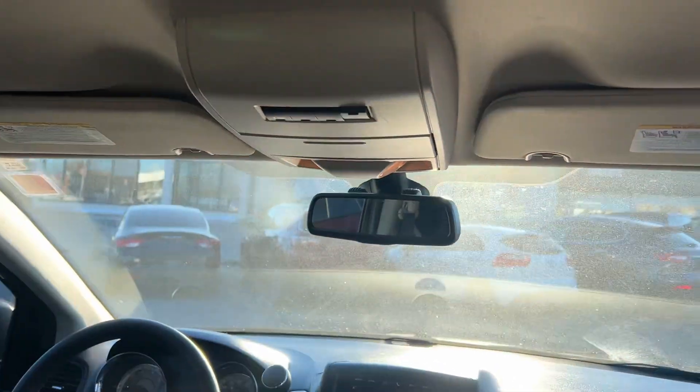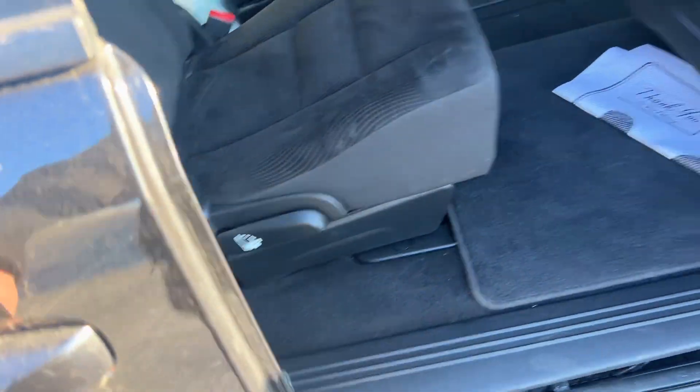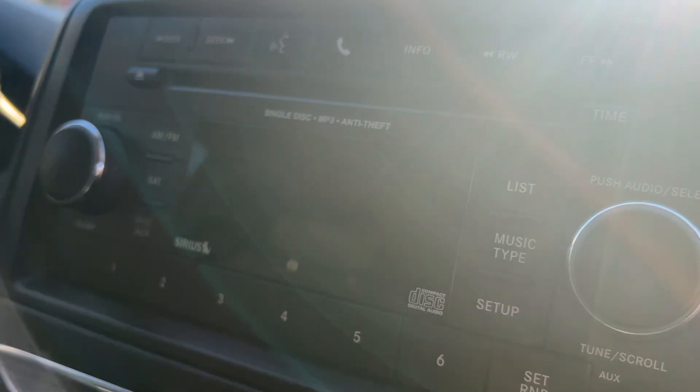Although the power doors are disabled, they can still be used from the inside or from the key fob. However, they won't operate from the inside or outside unless the little power button has been changed. It doesn't have a screen with a DVD player, but it does have a superimposed backup camera on the rearview mirror.